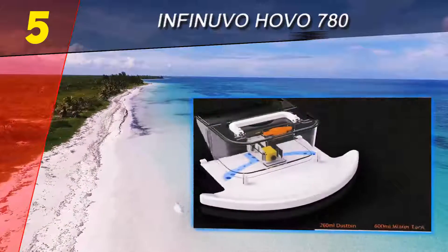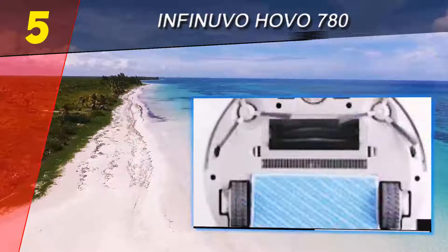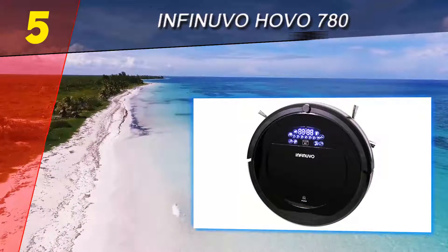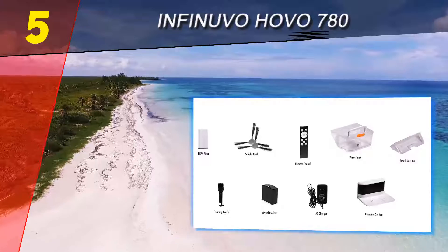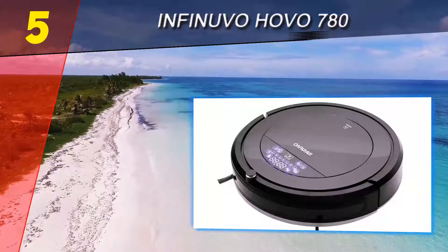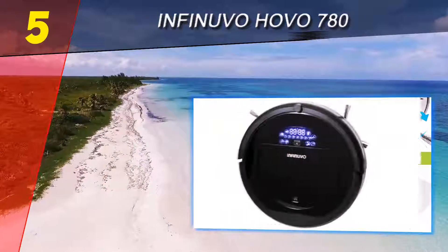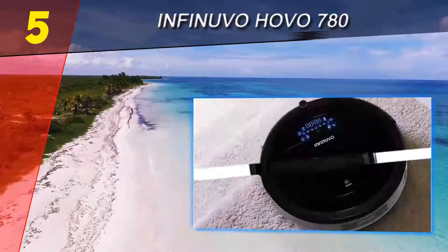Even the best robot vacuums are not completely self-sufficient, and this is not the best one. It's good at some things though, including cleaning carpet. You could really tell where it had been on the carpets in our test home, and the bin was full of debris. The Havo 780 was a bit unpredictable in its movements — it got over some huge obstacles but then caught up on some smaller ones. When it worked, it picked up a lot of messes, especially on carpeting.